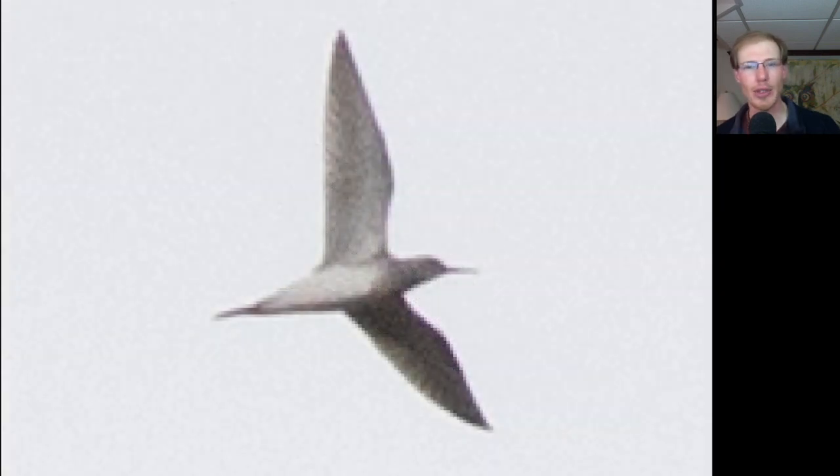We're starting to see more shorebirds. Here we have a Wilson's snipe. Here's an osprey — notice those really long, lanky, angular wings. Here's another shorebird with a relatively small, thin bill and legs sticking out behind. This is actually a lesser yellowlegs.